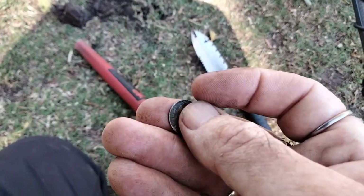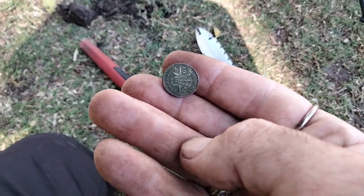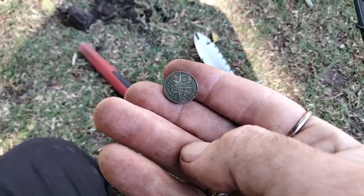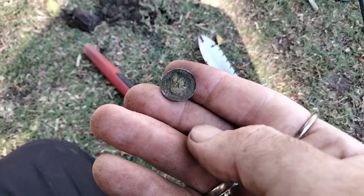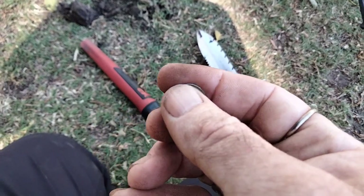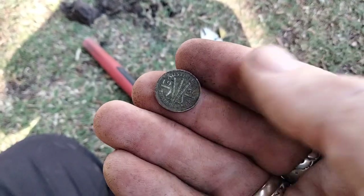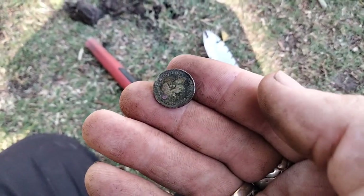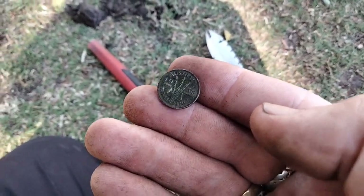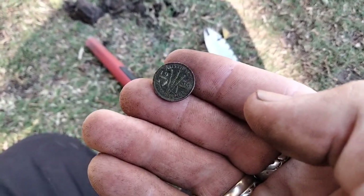I don't know what to say about this Simplex Ultra — it's a bloody silver magnet. I was in bottle top park thinking okay, and then I got a little lower tone and thought yeah, I'll dig it. It's a little threepence! I can't quite see the date but it keeps finding silver. It's just unbelievable — I didn't even think this place was that old, but you just never know, do ya?